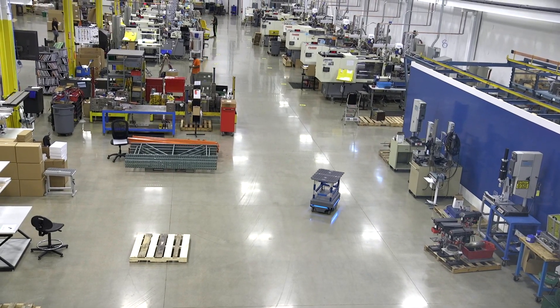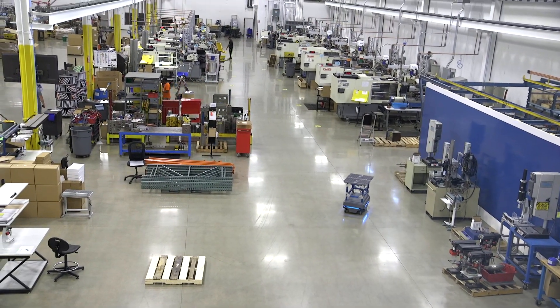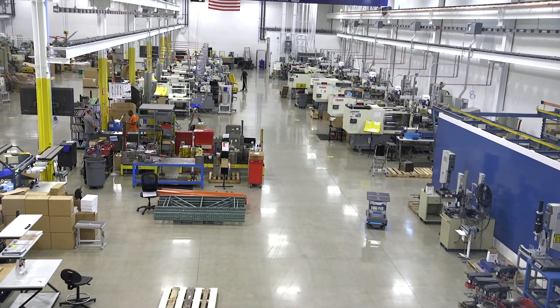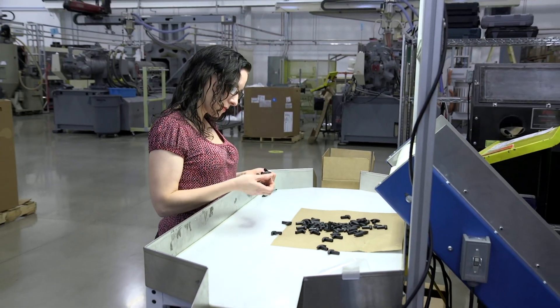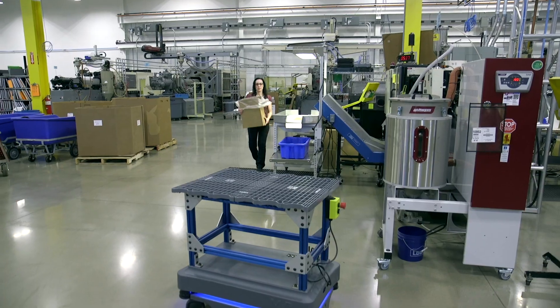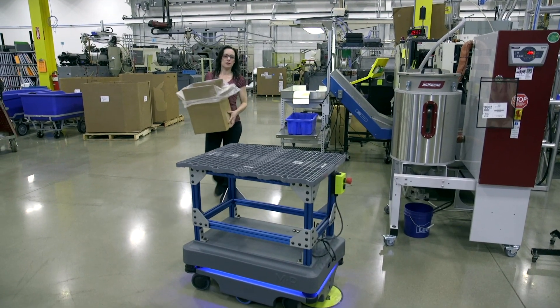We basically eliminated fork truck traffic completely on the production floor, which made it safer and cleaner. Since we've had the mirror robot I can focus more on my task at hand — checking the product — and not have to worry about how long it's going to be in the way or when a material handler could come along and move it for me.